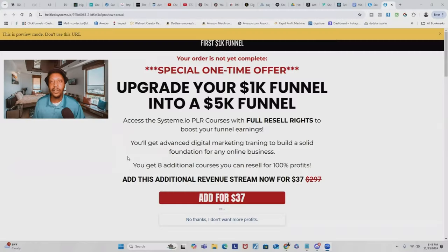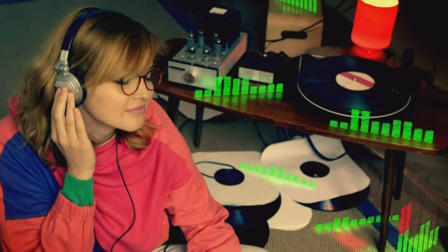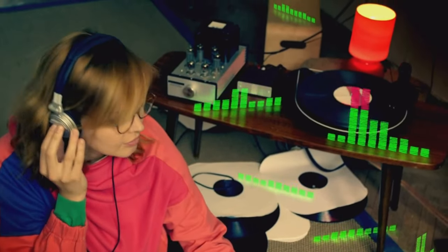And order bumps can jack up your sales like crazy. After the customer checks out, they then get redirected to an upsell page. Upsells are higher-priced versions of whatever the customer already has in their cart — usually just upgraded versions of their current purchase, like adding on the audio version or video tutorial versions if you were selling an ebook.